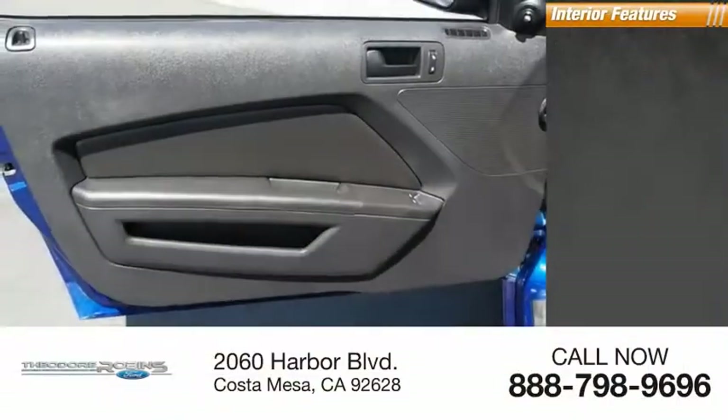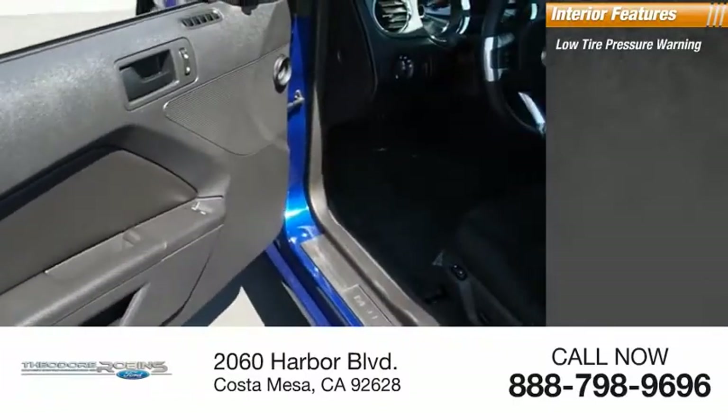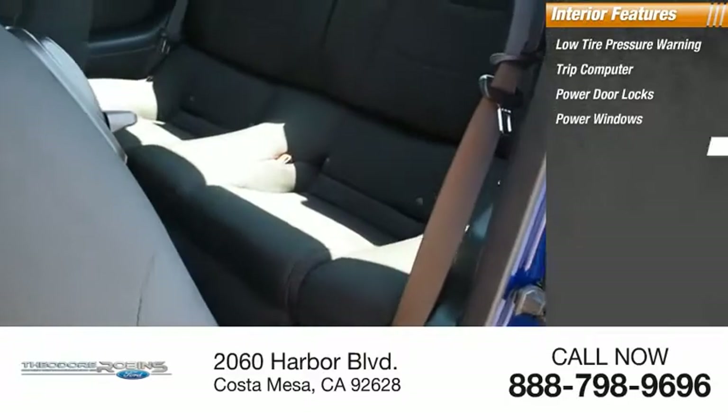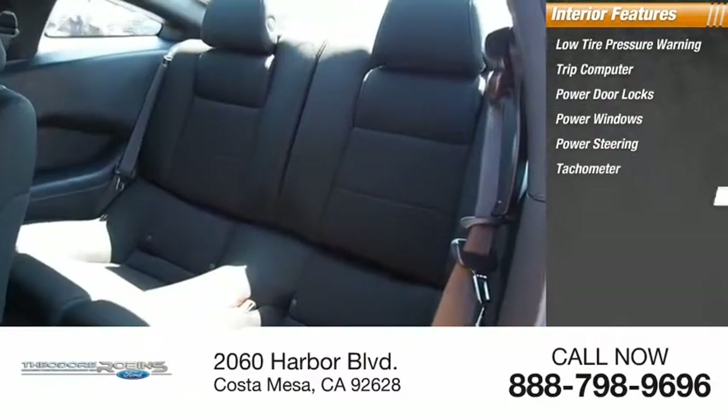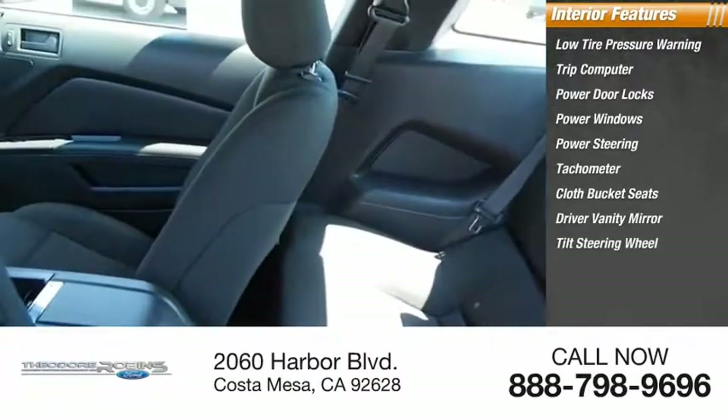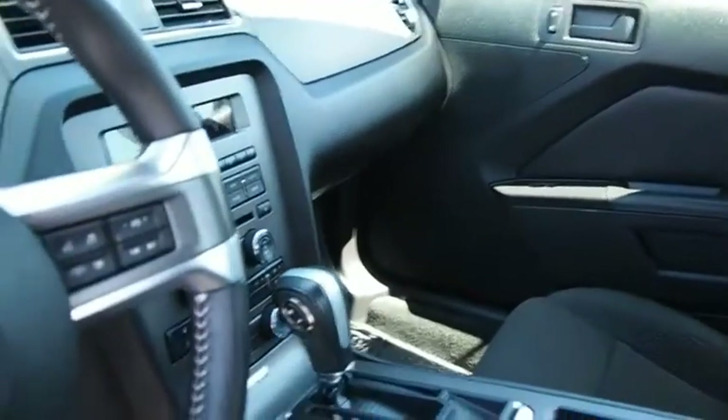Inside you'll find low tire pressure warning, trip computer, power door locks, power windows, power steering, tachometer, cloth bucket seats, driver vanity mirror, tilt steering wheel, and panic alarm. Take this vehicle for a spin and see why so many shoppers are now proud owners.